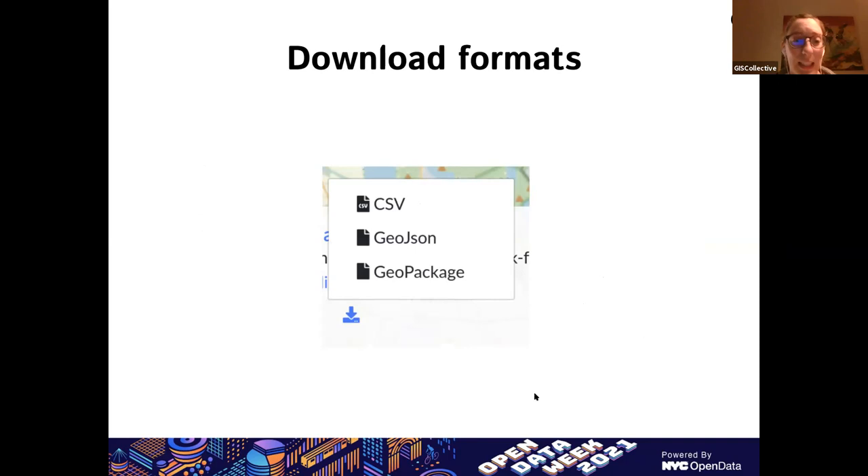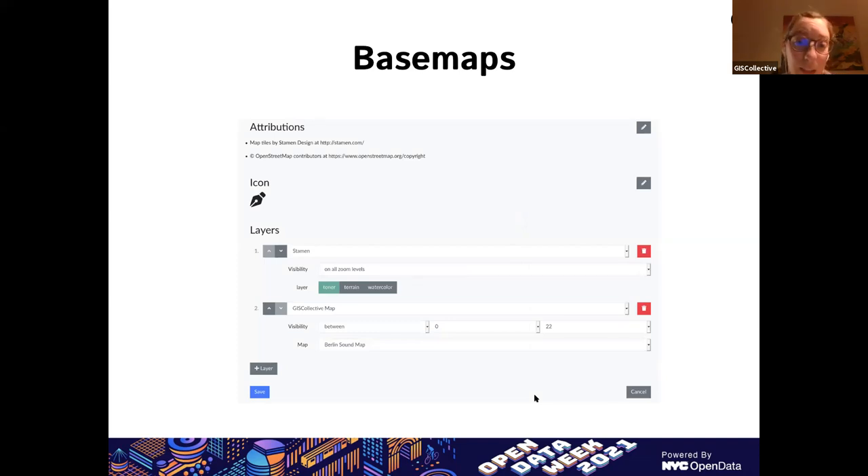Data is open when you have access to it on your own terms, so we don't plan to lock people in to access it only from our platform. We offer several formats for downloading your data. If some projects would like to make it easy to share data with others, we also offer the possibility to include download buttons directly on your map. We also support many types of base maps including OpenStreetMap, so you can customize the background for your data. You can layer them — if you have your own GeoServer and have already created base maps, you can use that as a layer on top of OpenStreetMap tiles, and you can also use maps created on the GIS Collective platform as base maps.